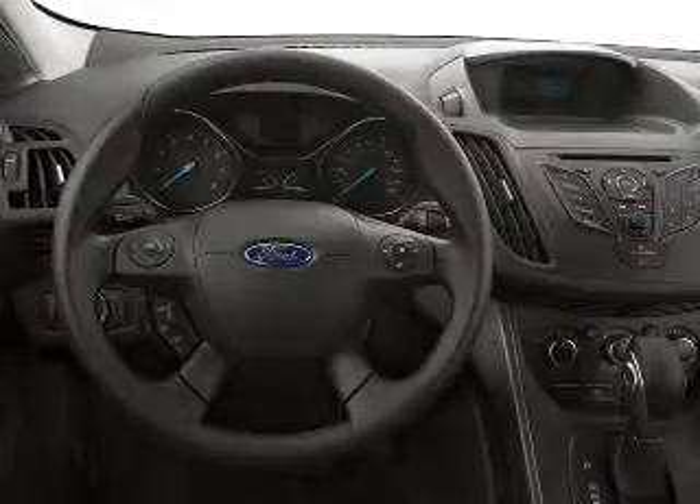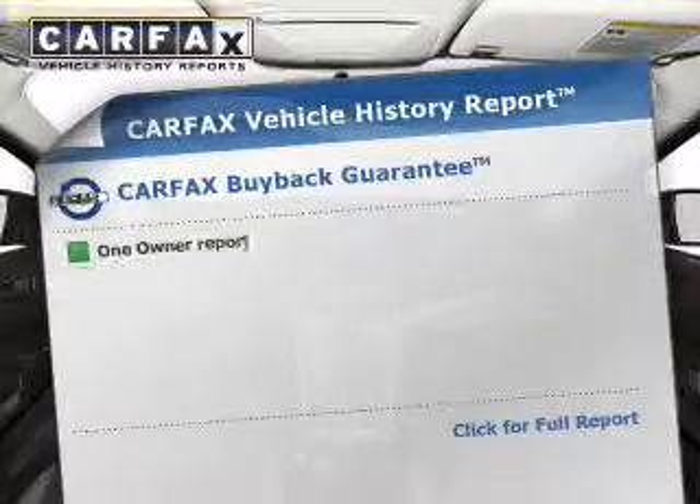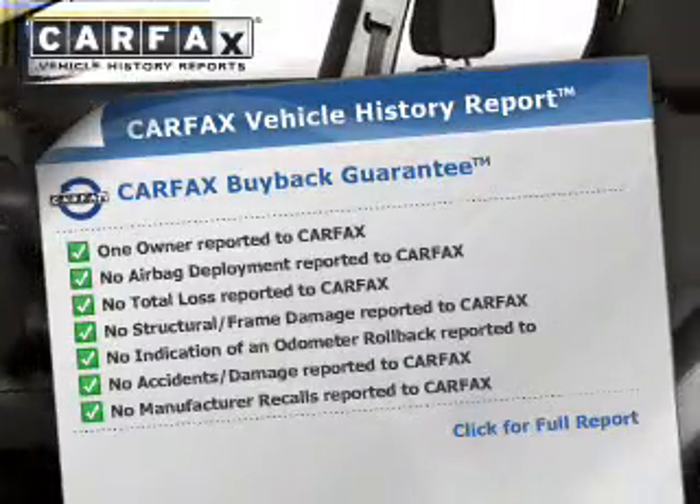The powertrain includes front-wheel drive with a reliable engine connected to a smooth-shifting automatic transmission. This automobile comes with a Carfax report, which reduces your buying risk by providing the vehicle's history before you purchase.